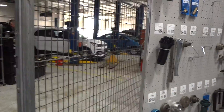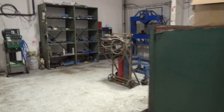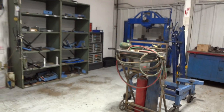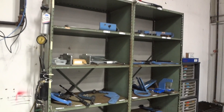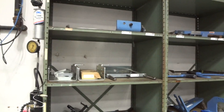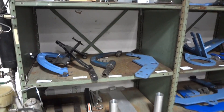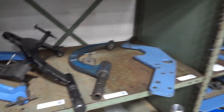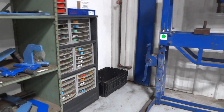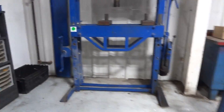It makes inventorying and organizing tools moving forward a lot easier for whoever's doing it. Over here, we put some shelves together and placed a lot of their miscellaneous fixtures on them. We tagged and applied QR codes to all of those as well, and cleaned up this area.